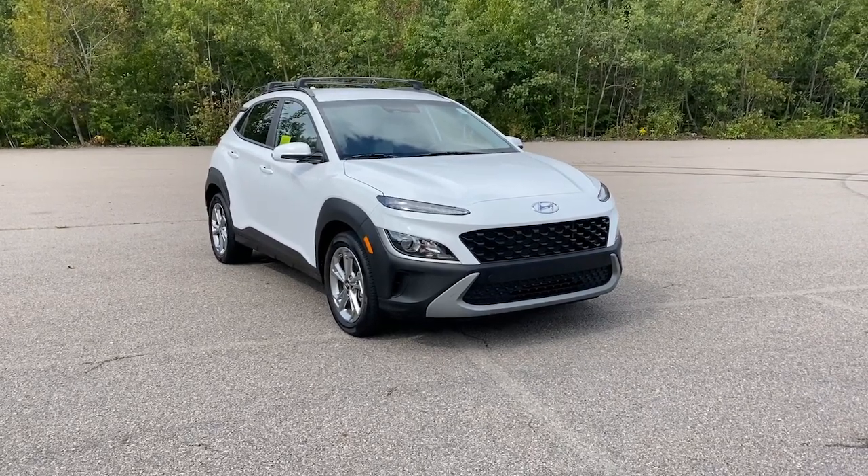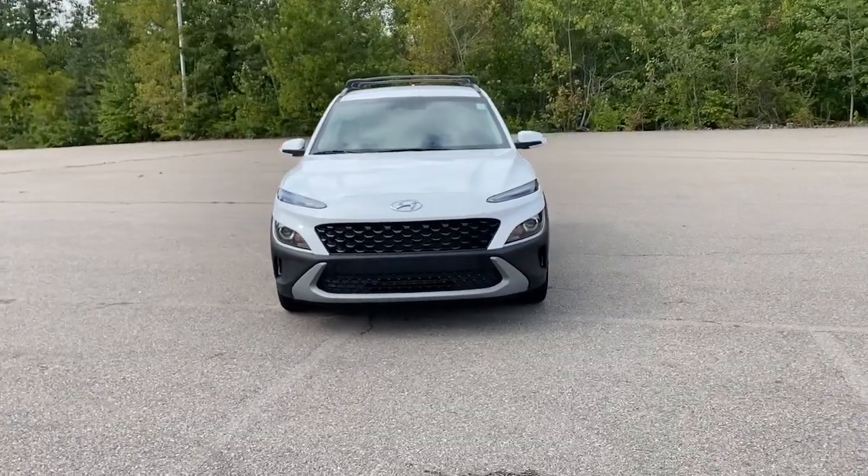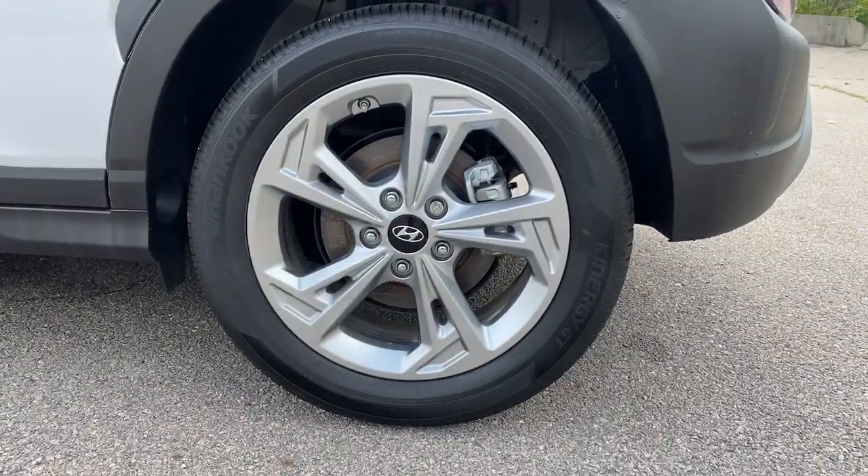Introducing the 2023 Hyundai Kona. This vehicle is an outstanding buy with fewer than 10,000 miles on the odometer. Take a closer look at the sophisticated and versatile Kona.